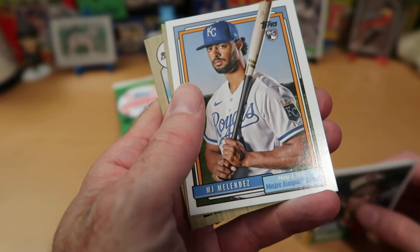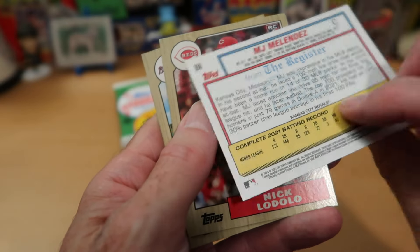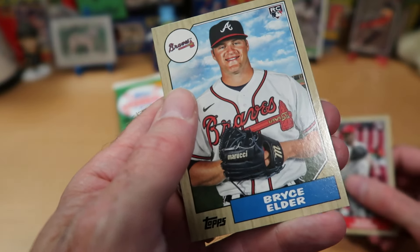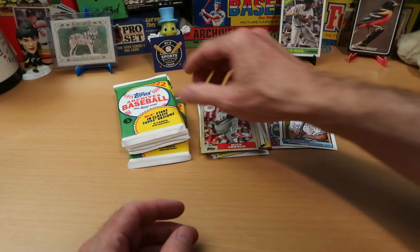And MJ Melendez — that is a rookie card as well, and kind of an insert. These are sort of short prints, so I'll put that in the Rickey Henderson stack. Nick Lodolo rookie card and Bryce Elder, another rookie card — two rookies in the 1987 design.